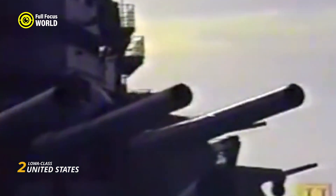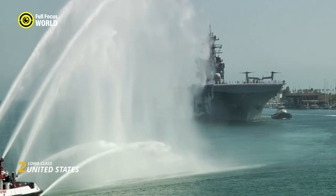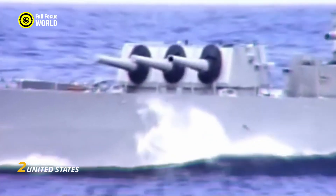Despite their initial retirement in the post-war period, the Iowa-class battleships were recommissioned during the Korean War and later conflicts, showcasing their enduring relevance. The battleships finally retired in the 1990s, concluding a remarkable era in naval history. Today, preserved as museum ships, the Iowa-class stands as a living testament to American naval engineering and the strategic importance of battleships in shaping global maritime dynamics.